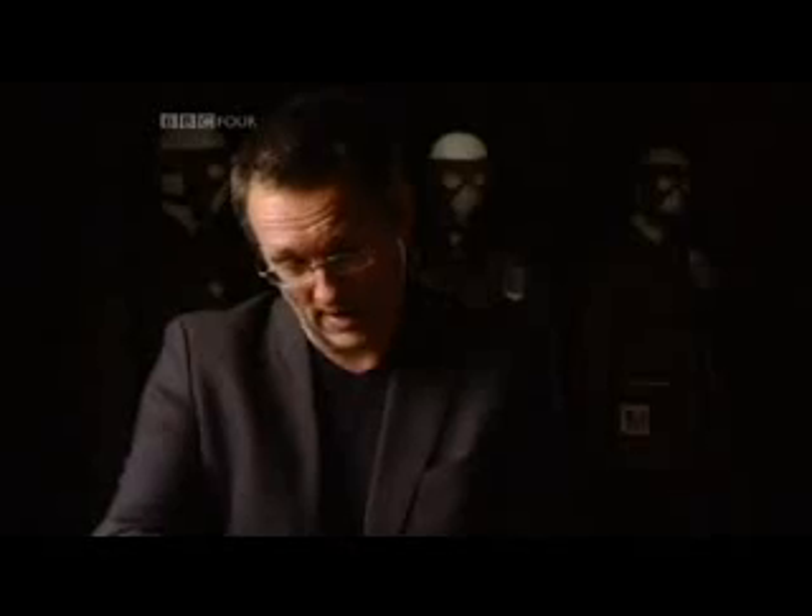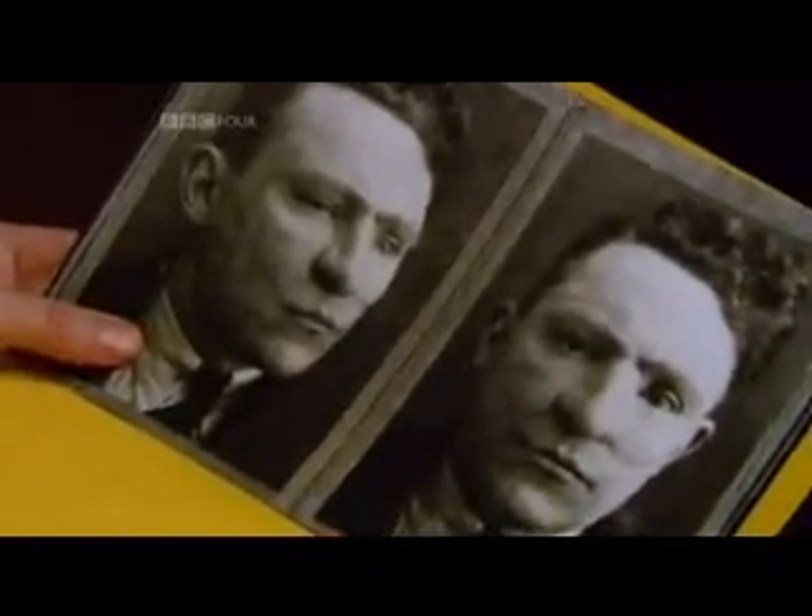And then you come to the end, and this really is impressive, because this is William when he's discharged. He still — I have to say he doesn't look happy, he still looks sad. He's obviously conscious of his looks, but he is utterly transformed from the man who came in.